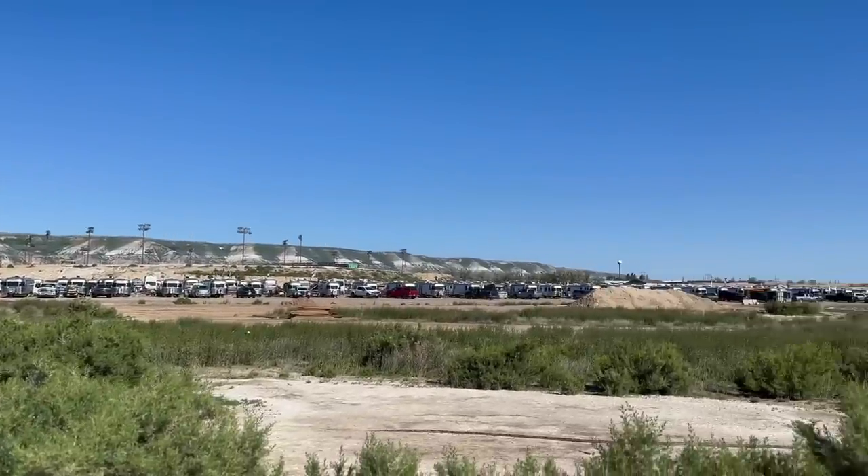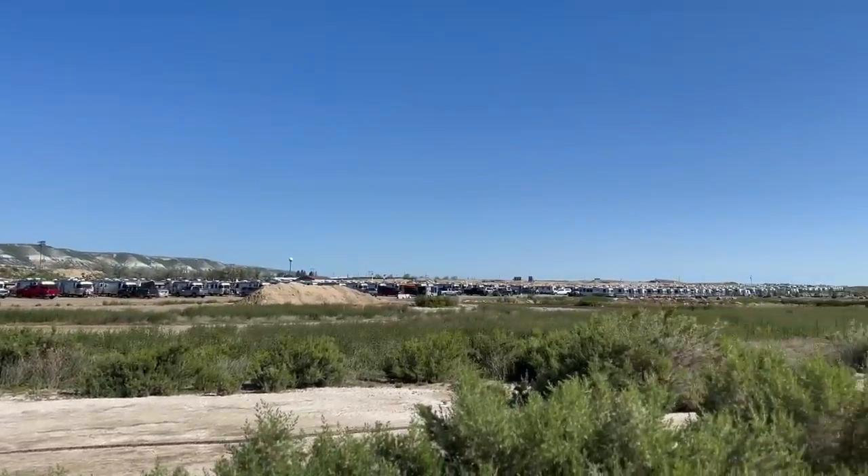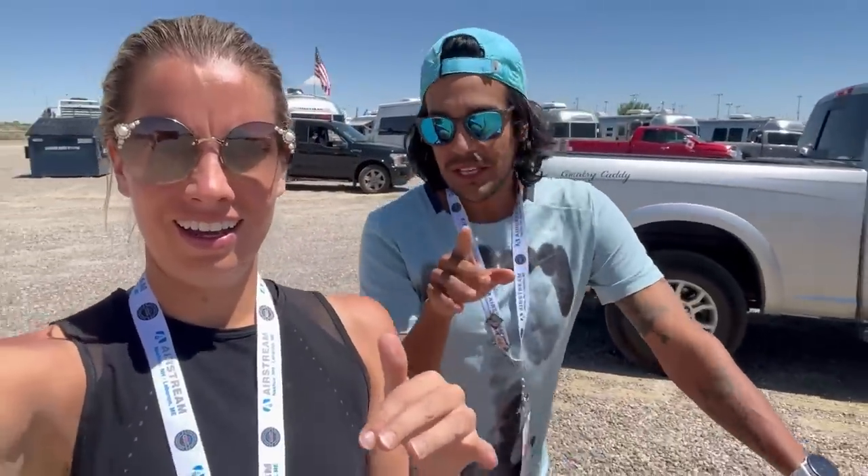Wow. That is a lot of Airstreams. Alright, run complete! I got 10 in. How many did you end up getting? On GPS, four — in reality, close to five. Yeah, okay, nice. Not too bad.